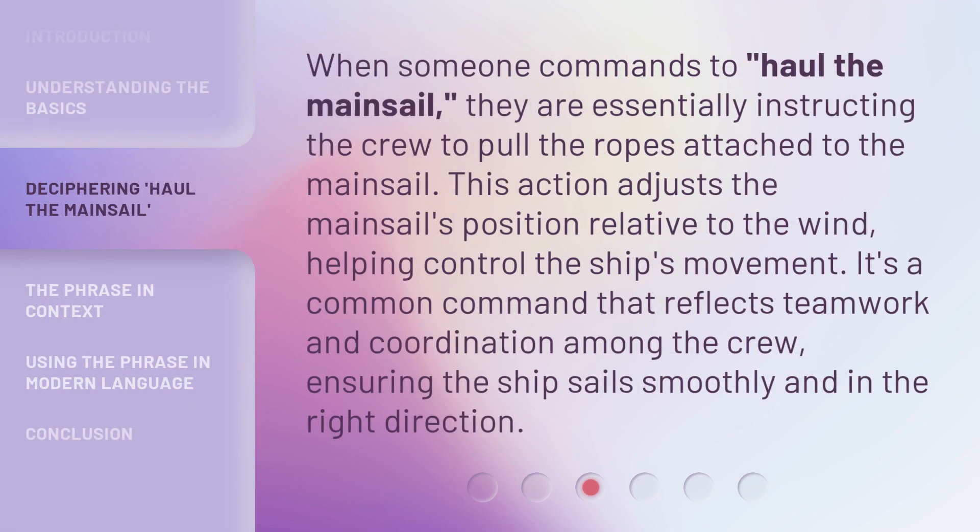When someone commands to haul the mainsail, they are essentially instructing the crew to pull the ropes attached to the mainsail. This action adjusts the mainsail's position relative to the wind, helping control the ship's movement. It's a common command that reflects teamwork and coordination among the crew, ensuring the ship sails smoothly and in the right direction.